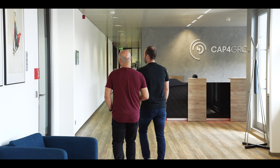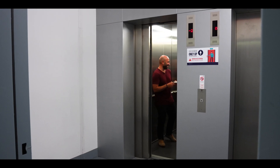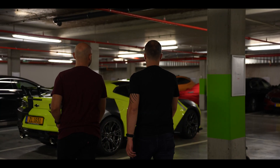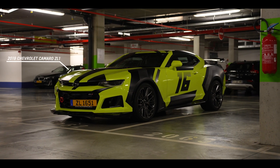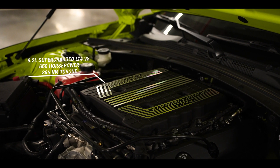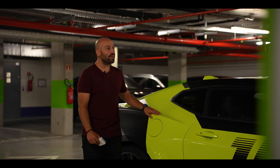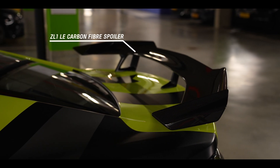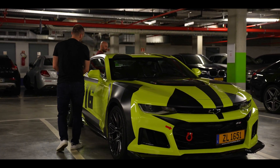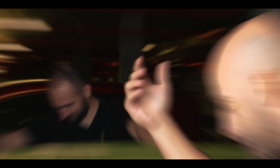OK guys, we finally got the OBD connector. It just arrived this morning and we are going to have some tests now. Here it is — a 2019 Chevrolet Camaro ZL1. It has a 6.2-liter V8 supercharged engine with 650 horsepower and 884 newton meters of torque. This specific model comes with a six-speed manual transmission. And to give it more downforce at the track, it also has the ZL1 1LE carbon fiber spoiler.